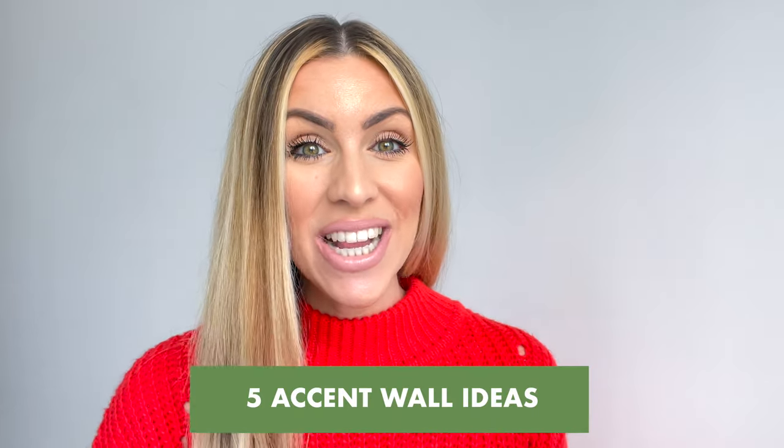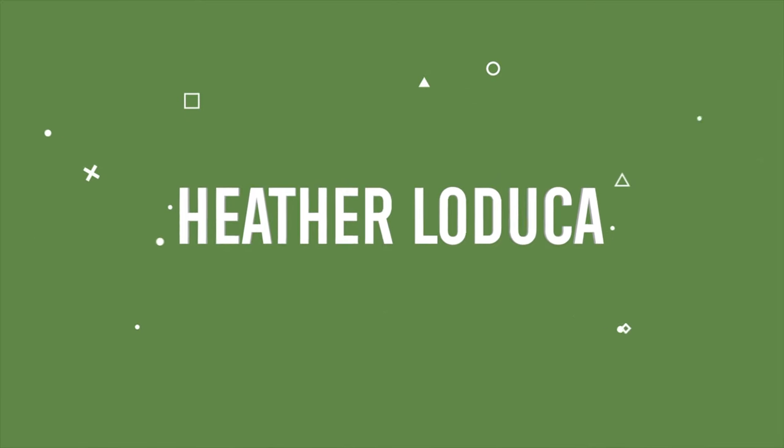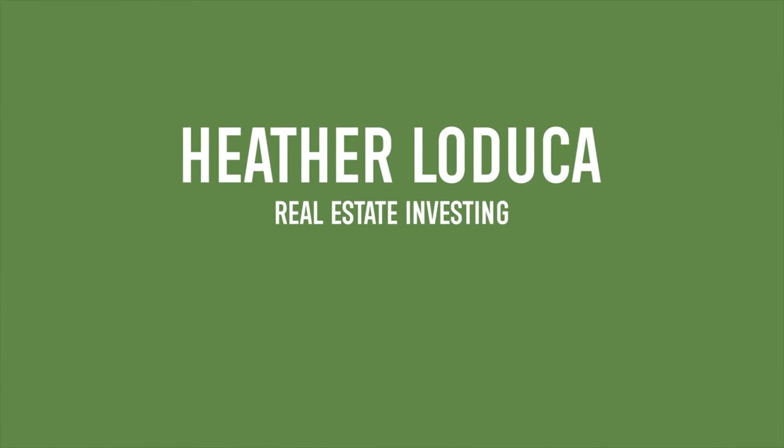Here are five accent wall ideas for your vacation property. You want your vacation rental to be more of an experience for your guests. Although it needs to be nice and home-like feeling, you also want to make sure that there's experiential decor in your vacation property to make your guests feel like they're away and to prompt them to take photos and post on social media.